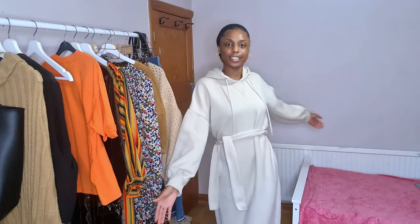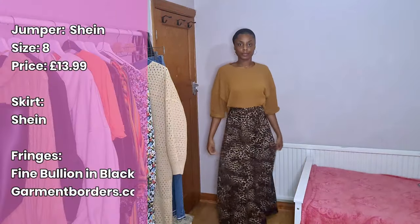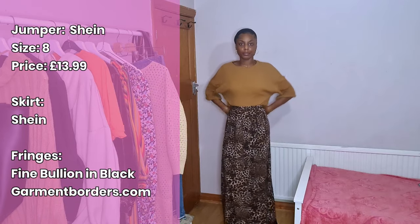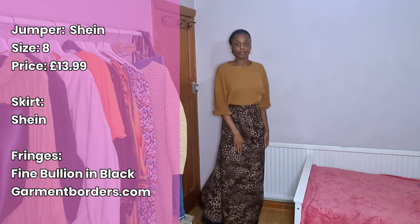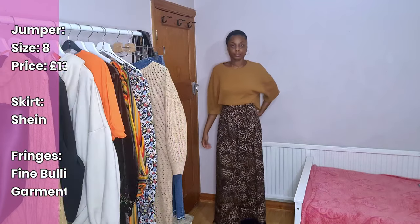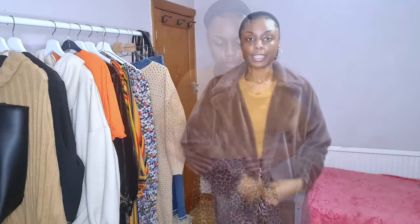You may have seen this jumper on my other haul that I did a couple of years ago. I got this from Shein — I think it's in size small or 8. This skirt is also from Shein, I can leave the link down below, or if I can't find it I'll give you alternatives for where you can get a skirt like this. The skirt was actually my mum's, but then she gave it to me and I just made it a bit smaller so it fits more.